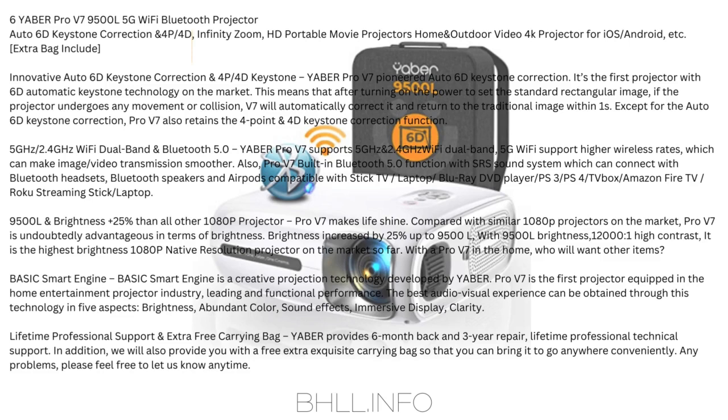Pro V7 has built-in Bluetooth 5.0 with SRS sound system — connects with Bluetooth headsets, Bluetooth speakers, and AirPods. Compatible with stick TV, laptop, Blu-ray DVD player, PS3, PS4, TV box, Amazon Fire TV, and Roku streaming stick. 9,500 lumens brightness — 25% brighter than other 1080p projectors on the market. With 9,500 lumens and 12,000:1 high contrast, it is the highest-brightness native 1080p resolution projector available so far.